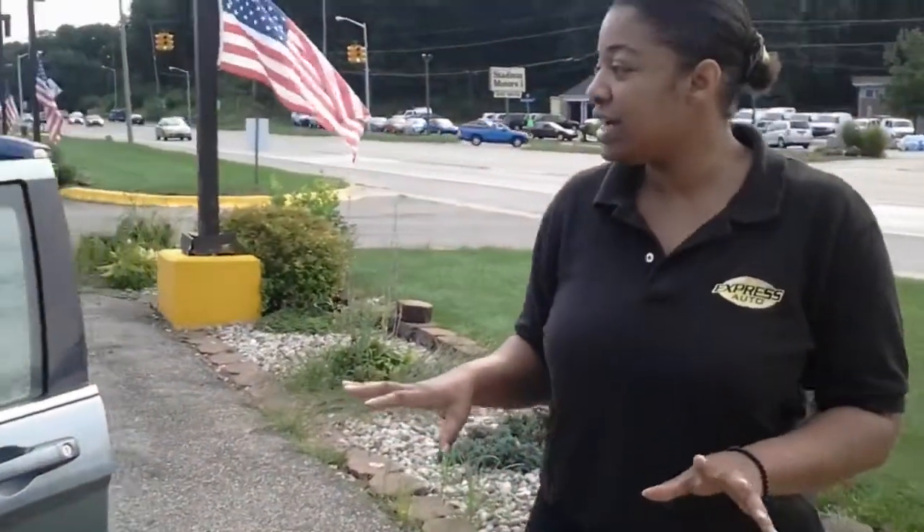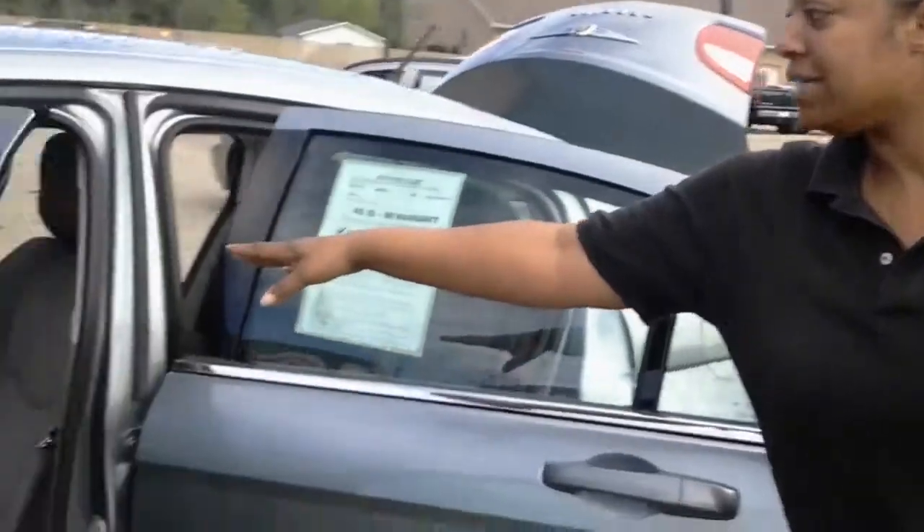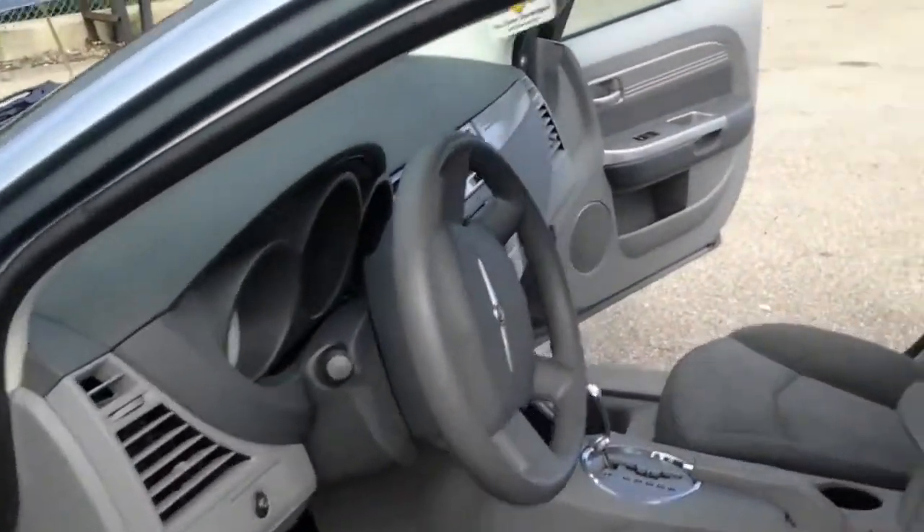Come around to the side, it's very nice, very spacious. You've got the chrome accents here, a nice stereo system.